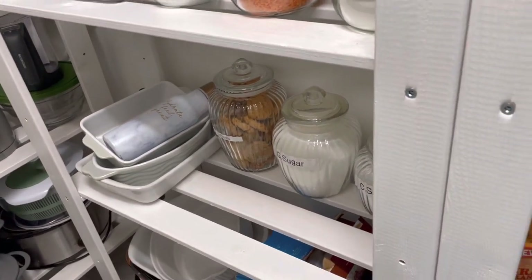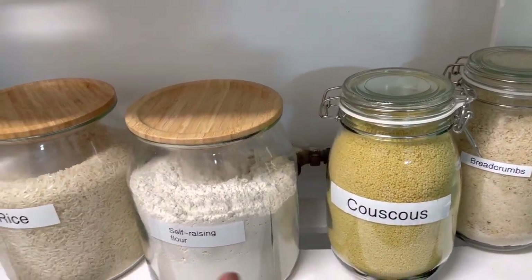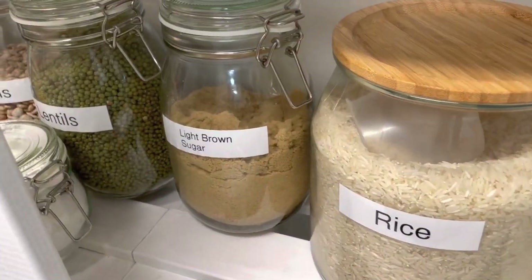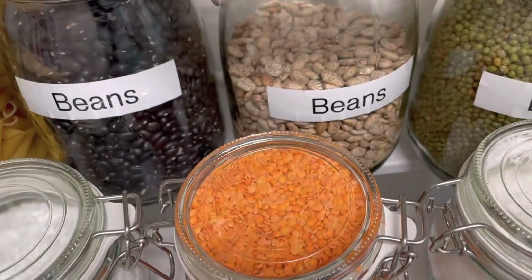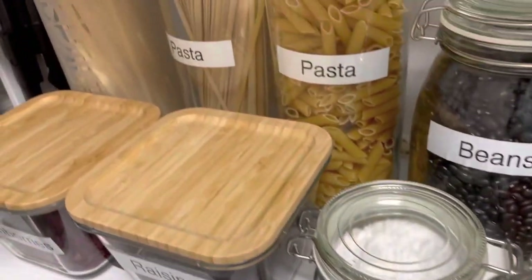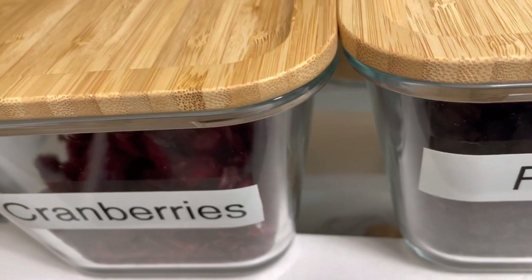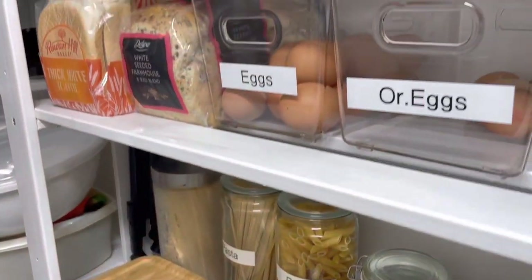On this other shelving, the same concept applies — everything here is what we use regularly. We have rice, self-raising flour, couscous, breadcrumbs, brown sugar, lentils, different kinds of beans, cornstarch, and various pastas. These are things we use constantly, so they are at eye level. That makes life easier because you're not reaching for them — they're right in front of you.